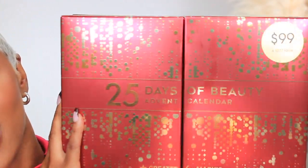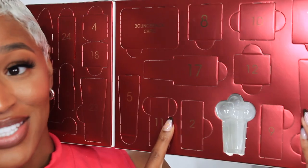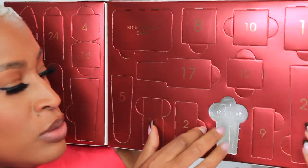So today is day two in Vlogmas — or let's call it video-mas or something. I'll be releasing a video every single day in the month of December, and today is day two, which means we will unlock the second day of the advent calendar before we get into this lipstick try-on video.